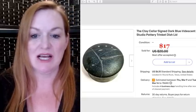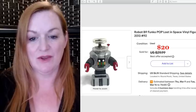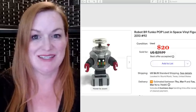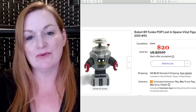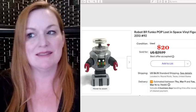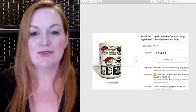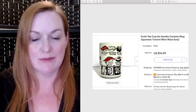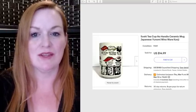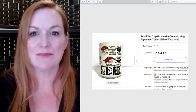This is a cool clay seller box that I got and sold for $17. This is a Funko Pop Lost in Space vinyl figure — these sell for really good money if they're still new and sealed in the box, but mine sold for $20. I probably could have gotten more, but I took a best offer of $20. This really cute sushi teacup sold for $14.99 — I believe I paid about a dollar for it.